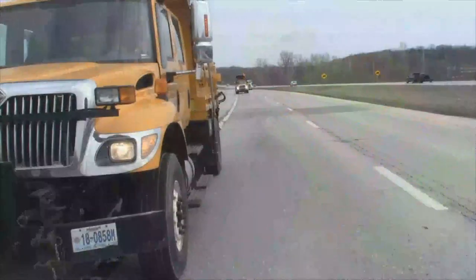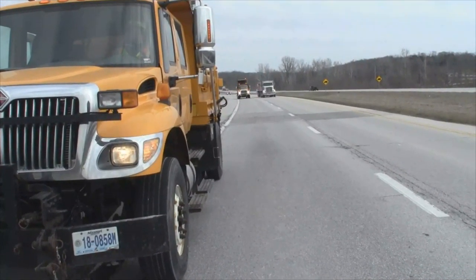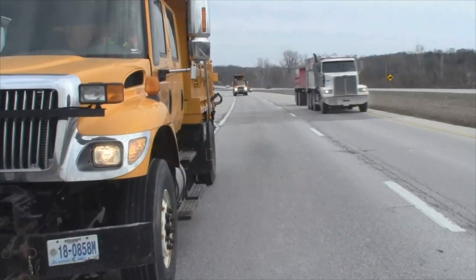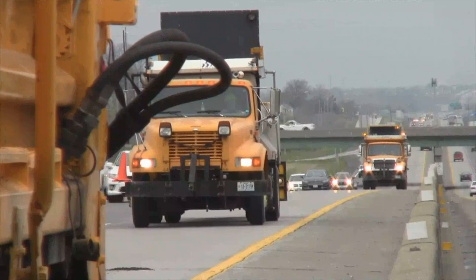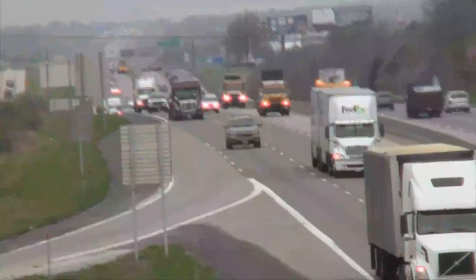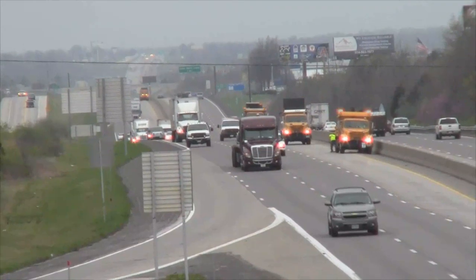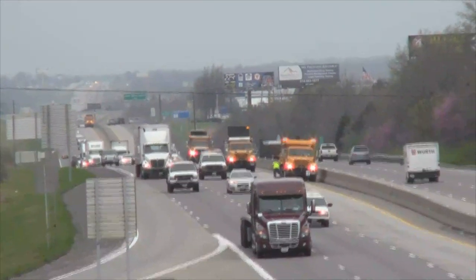To ensure the safety of the crew working on the road, as the operator of the protective vehicle with a TMA, stay alert, checking your mirrors regularly, and staying off your cell phone at all times. Operating a protective vehicle can be very stressful. If you become fatigued or tired, be sure to rotate out to remain alert.